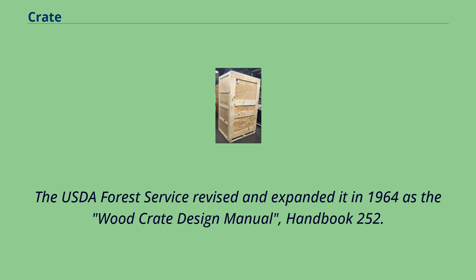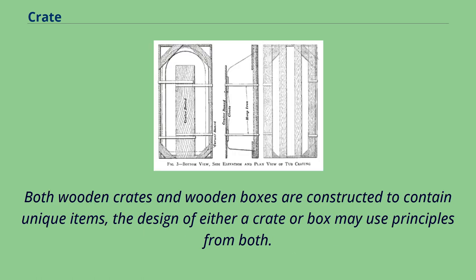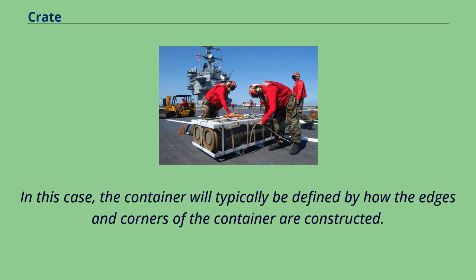The USDA Forest Service revised and expanded it in 1964 as the Wood Crate Design Manual, Handbook 252. Although the definition of a wooden crate, as compared to a wooden box, is clear, construction of the two often results in a container that is not clearly a crate or a box. Both wooden crates and wooden boxes are constructed to contain unique items; the design of either may use principles from both. In this case, the container will typically be defined by how the edges and corners of the container are constructed.